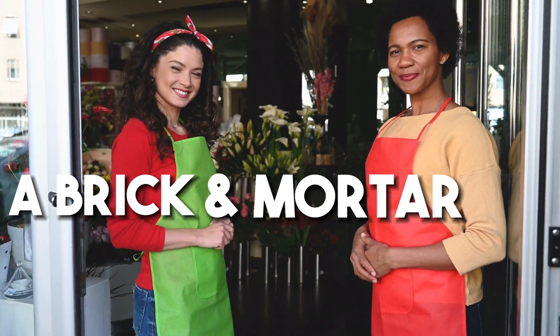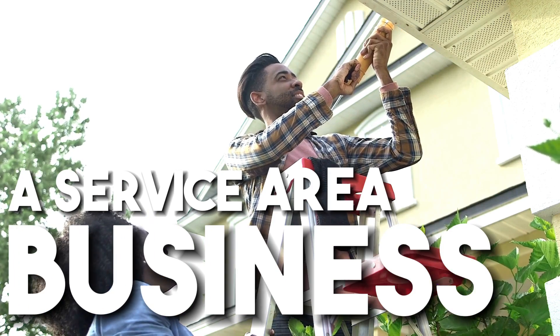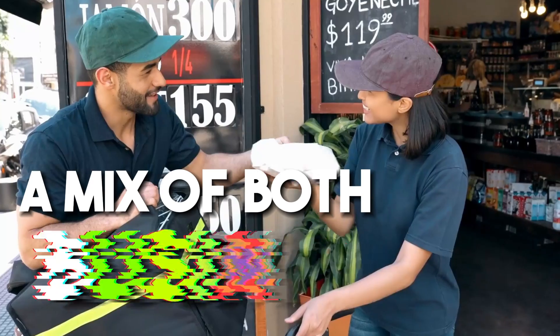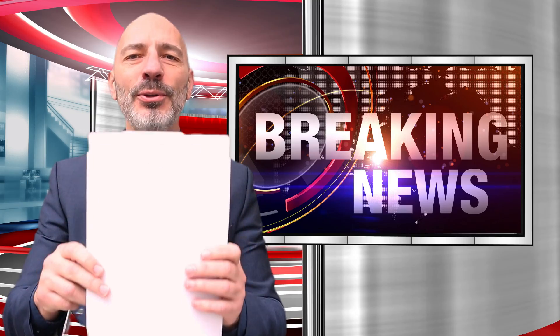But here is the million dollar question: can this tool really make a difference for any business out there? As a local business owner, your business is either a brick and mortar type of business, which means people come to you; a service area type of business, which means you visit customers at their homes; a mix of both, like a restaurant that serves tables and delivers meals. And now for the good news — it doesn't really matter what kind of business you run. You can use Local Falcon as long as you have a verified Google business profile.